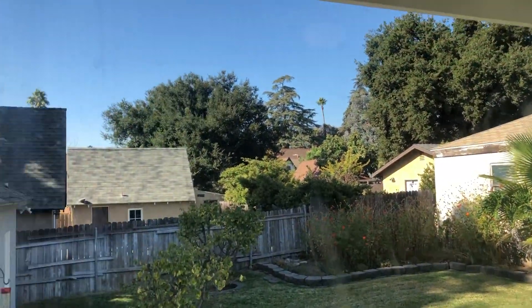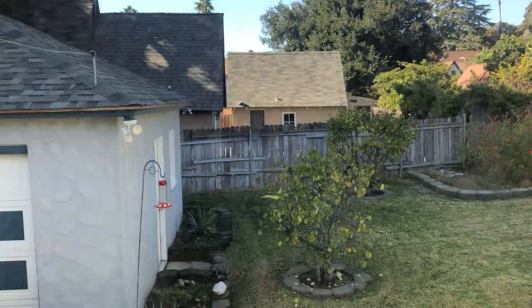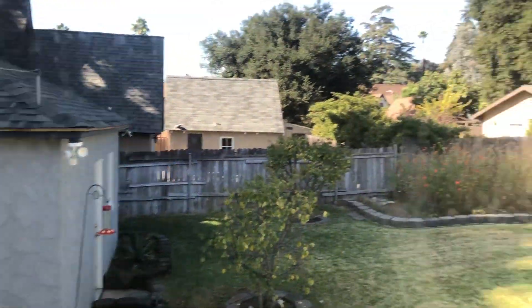Come on over today, Sunday, 1 to 4. It's a great little cottage up against the foothills in Altadena.